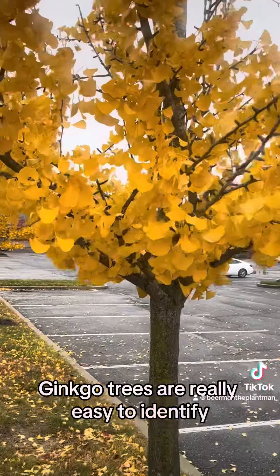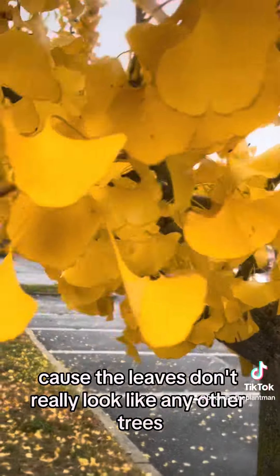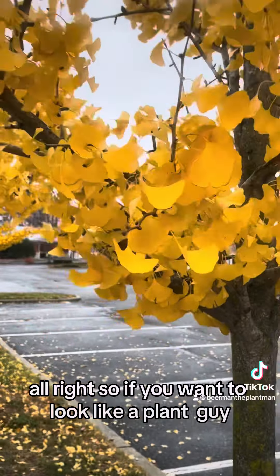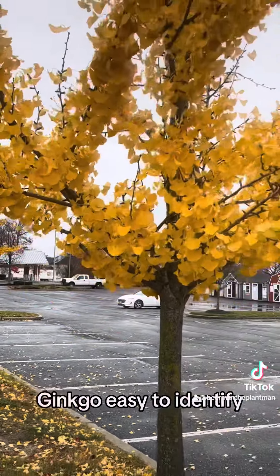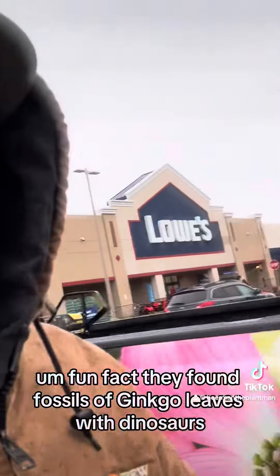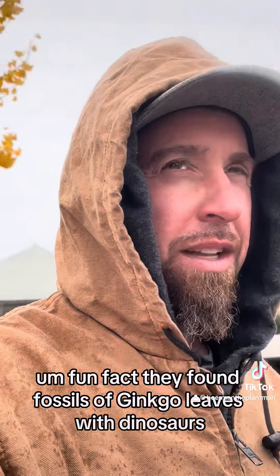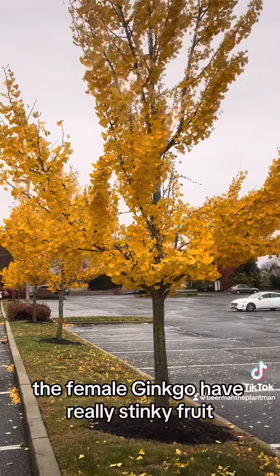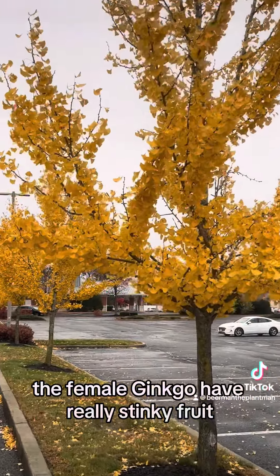Ginkgo trees are really easy to identify because the leaves don't really look like any other tree's. So if you want to look like a plant guy, ginkgo is easy to identify — bright yellow. Fun fact: they found fossils of ginkgo leaves with dinosaurs, so these things have been around forever. The female ginkgos have really stinky fruit.